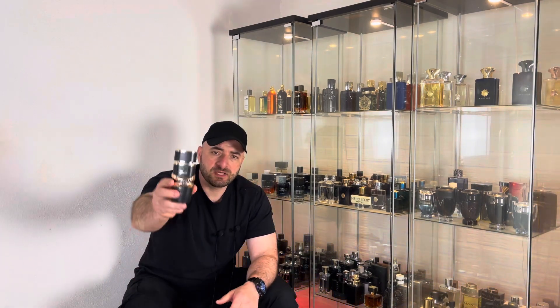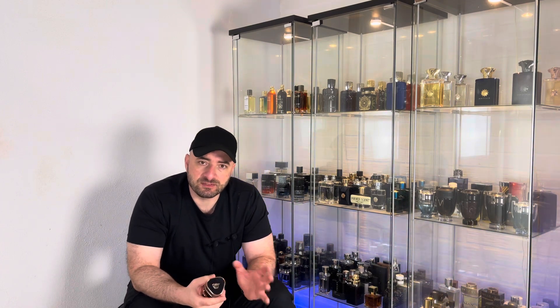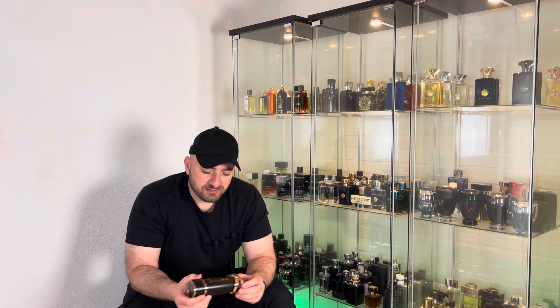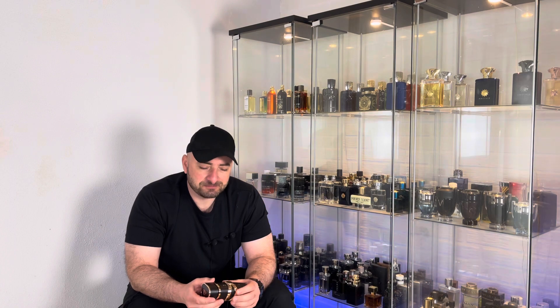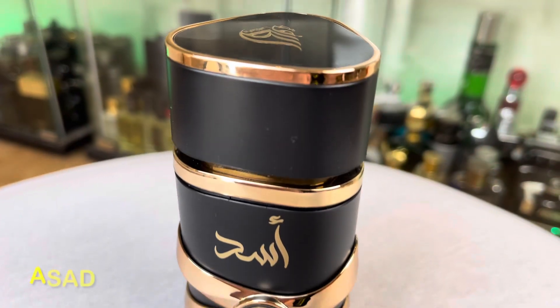At number three it is Asad, pretty new in my collection, but it definitely deserves to be in the top five best fragrances from House of Letaffa for fall and winter. I'm not that much of a fan of the design of the bottle and quality of the materials they used — fair enough for the price — but what's inside is definitely high quality.